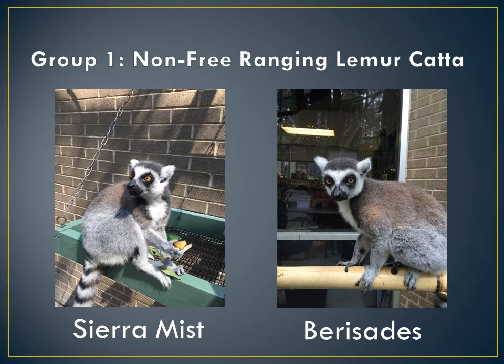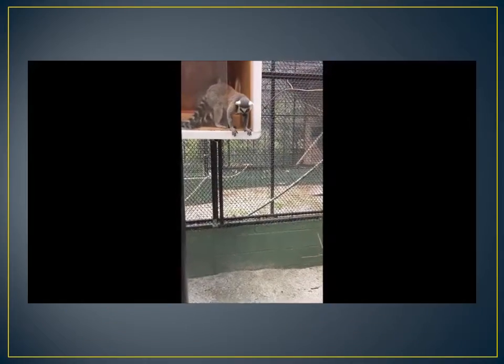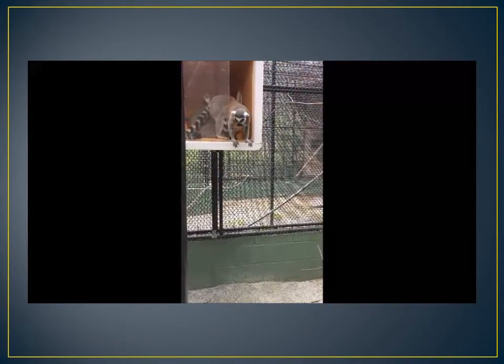Group 1 is my non-free-ranging cata. We have Sierra and Bursities. Sierra is 7 years old and Bursities is 11. The way you can tell these two apart is Sierra has two different color eyes, whereas Bursities has a yellow eye. Sierra has a tapered tail and Bursities does not. They are currently located in OR1 off of the main building. When it is cold outside, they are in B-Wing in Atiala. And here's how they reacted to the video.